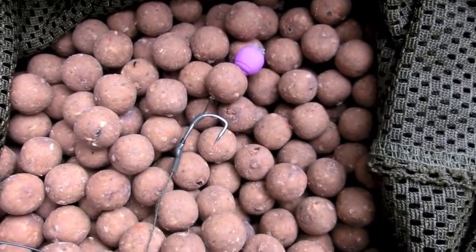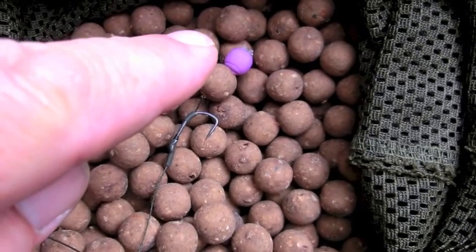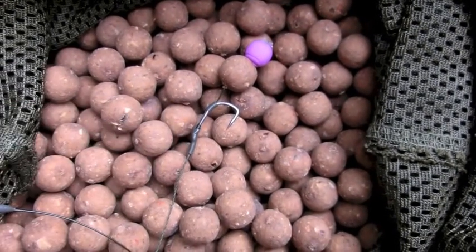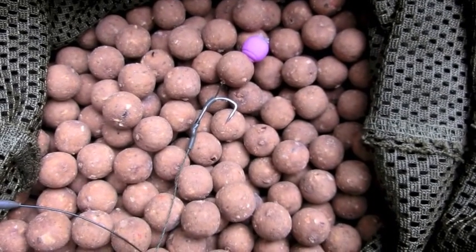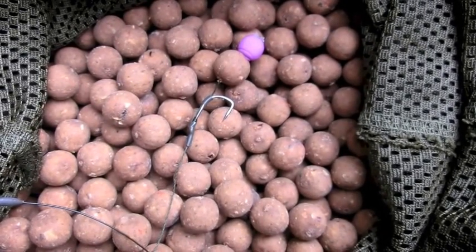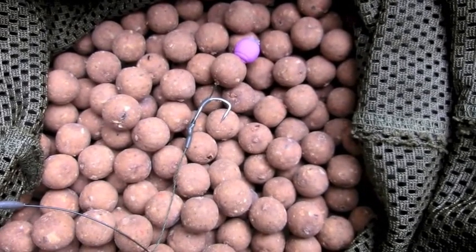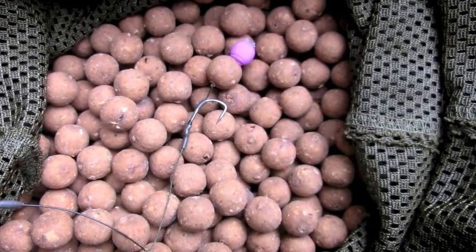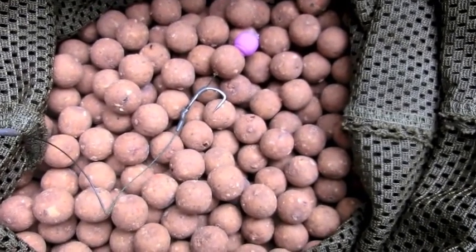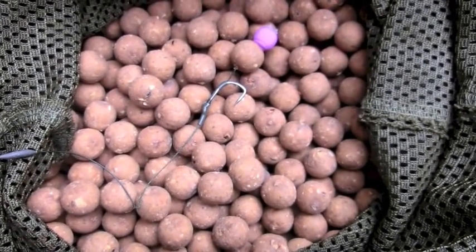Nothing too technical on the rig front - a little snowman. 15 mil Scopex Squid bottom bait, that's a little Monster Squid Purple 10 mil topper there. Usual thing for me - slightly bigger hook than what might seem normal for a hook bait of that size. I'm a big fan of larger hooks. I feel more confident once I'm playing a fish and they certainly don't mind picking up bigger hooks. It's a 25 pound Missing Link - you can see the last couple of inches of coating has been removed. A little bit of Klingon putty about halfway up the hook length to hold it down.